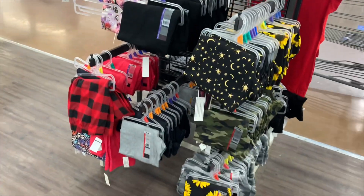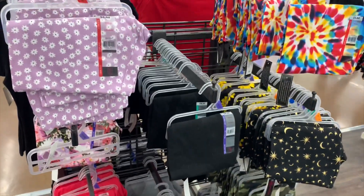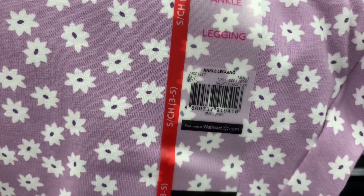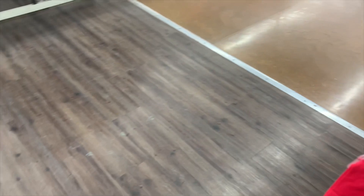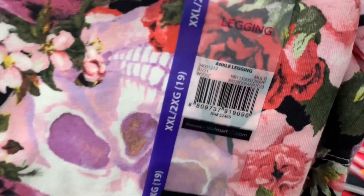They also have a ton of new leggings — they have some new designs too, so cool! Here's the barcode — they're ankle leggings, perfect for spring. I love that design. Then they brought the school one back but with flowers on it. Let me pull it out so you can see it better — here's the barcode. I like that one.